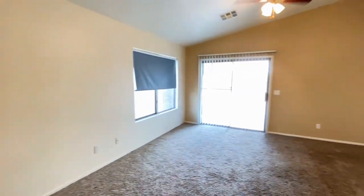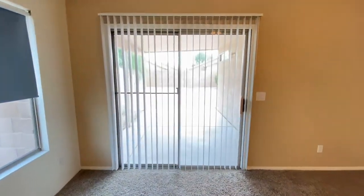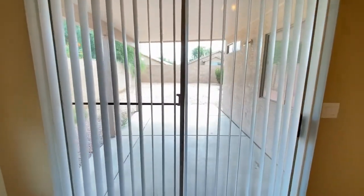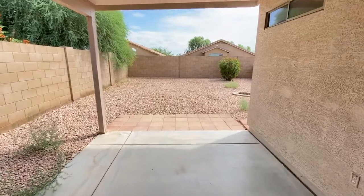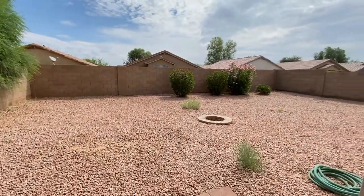Take a look at the living area — same great carpet, ceiling fan. Take a look at the patio in the backyard. Large backyard. Back inside.